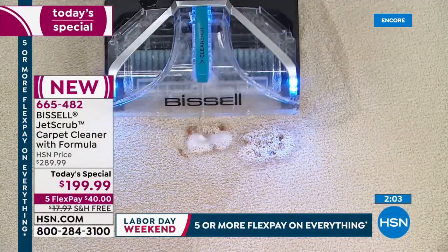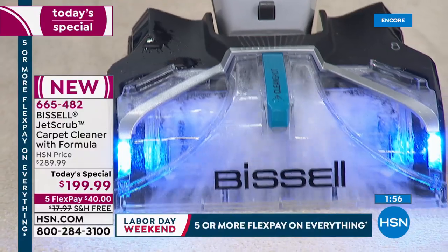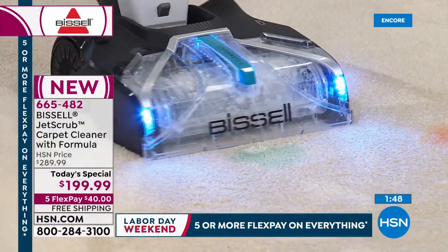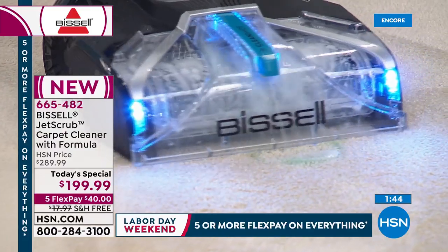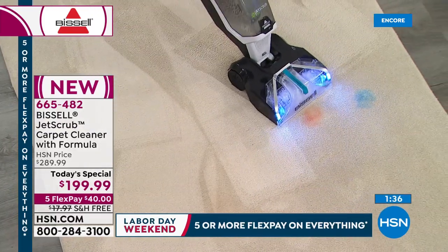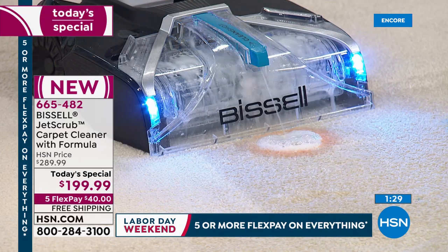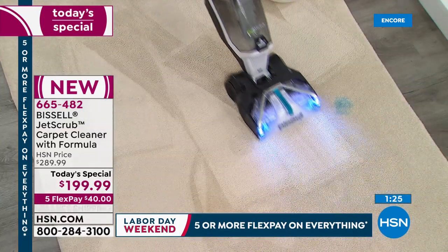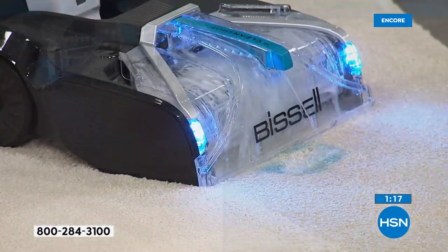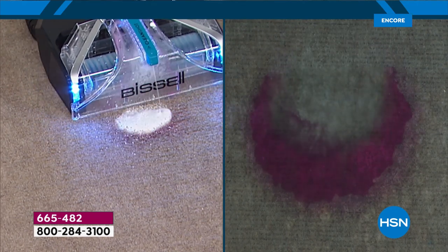This is something not even out on the market yet — just here at HSN. Maybe you get paint on the carpet — that could be a nightmare. Just like that, it's not a nightmare anymore. Blast it out. Watch: allow the clean shot to spread out and then glide right over. This is not just cleaning the top of the carpet — it is a deep, deep clean. We've got about a minute left of our very first presentation of today's special. You can see how deeply it's cleaning.